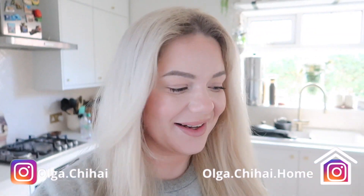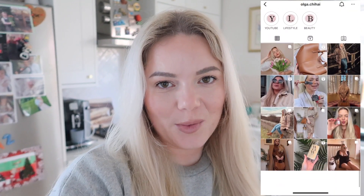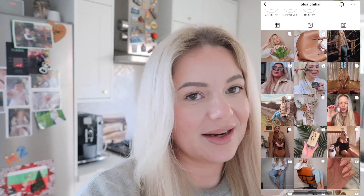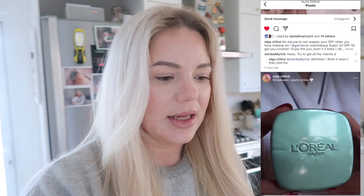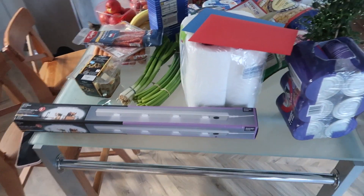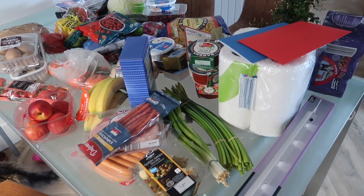Hello, welcome back to my channel and welcome to a little haul. I went to Lidl and I wanted to share with you what I've got and how I use things. I spent 101 pounds and from my experience Lidl is probably the cheapest. So I'll show you what I got and some ideas of how to use things.